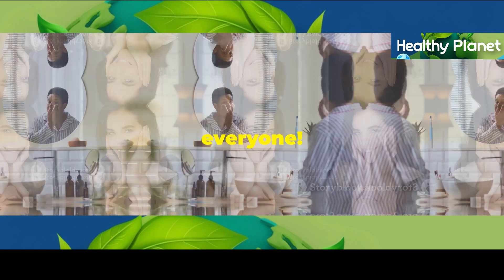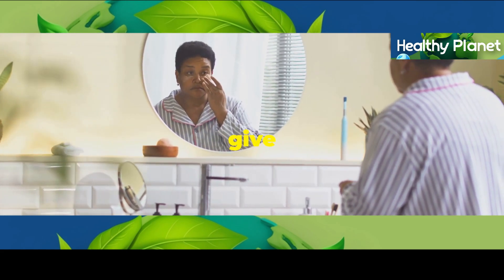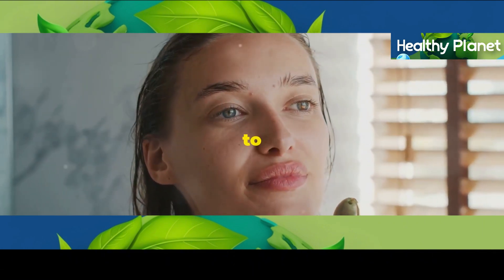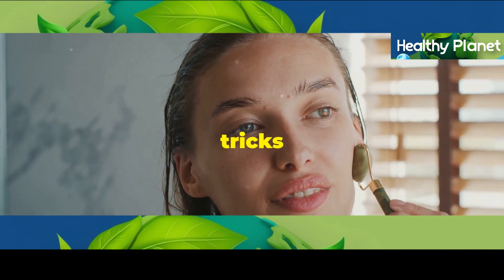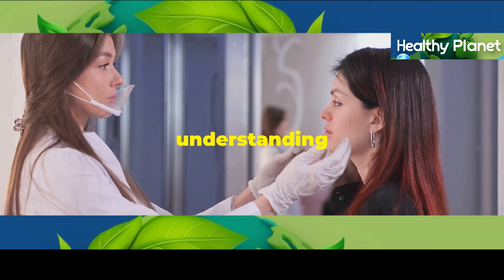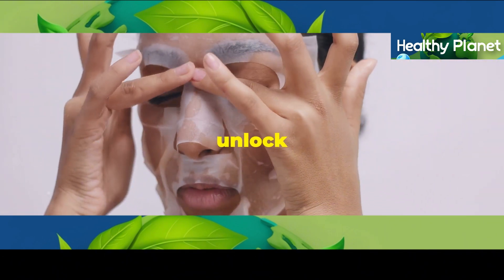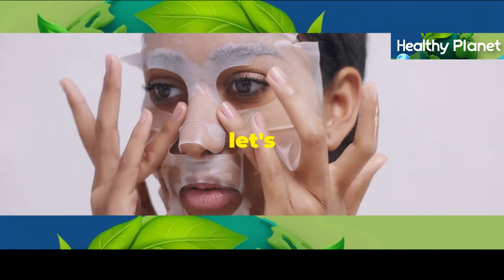Welcome back to my channel everyone. Today I'm going to share with you three simple skincare secrets that will give you radiant skin. We're going to break down some easy to follow tips and tricks to help you achieve that healthy glowing complexion you've always wanted. It's all about understanding your skin and giving it the love it deserves. So if you're ready to unlock the secrets to radiant skin, let's dive right in.